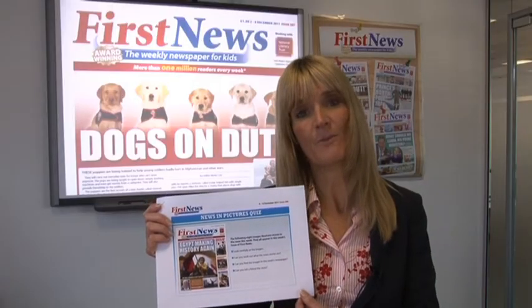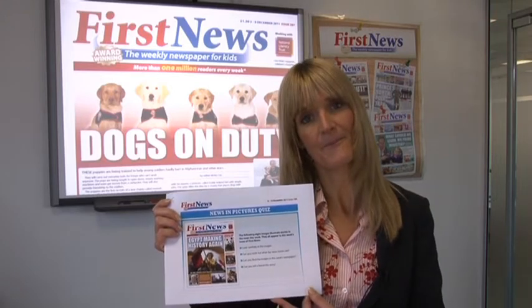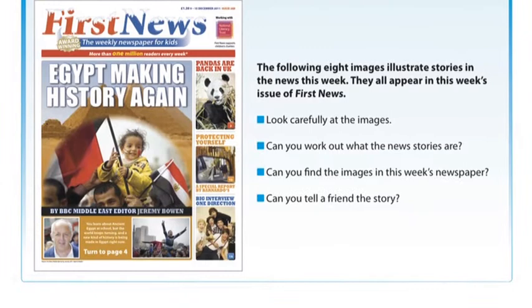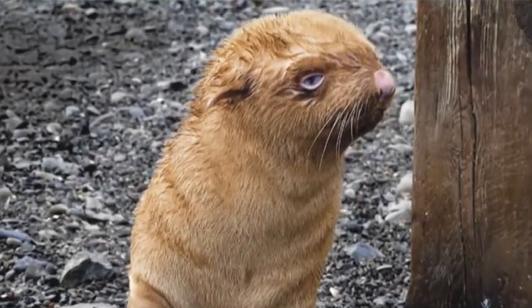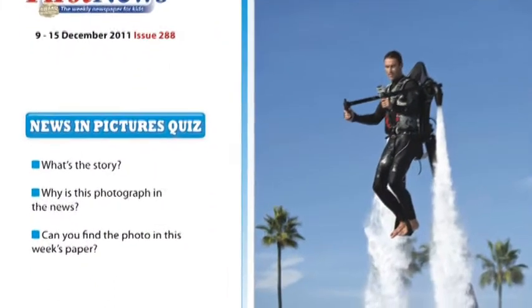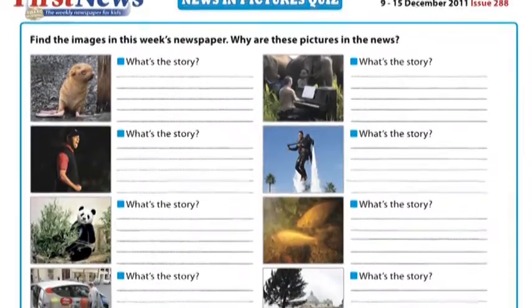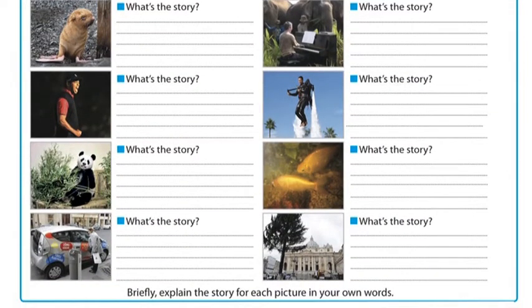Our news in pictures quiz is a PowerPoint resource containing eight engaging pictures from each week's newspaper. It's a flexible resource for use in introductory or plenary sessions or as a weekly news quiz. Do your pupils know the news story each picture illustrates? Can they pick up clues from the picture, or can they find out? The final slide is a worksheet displaying all eight pictures to print out for an activity when pupils read the newspaper.